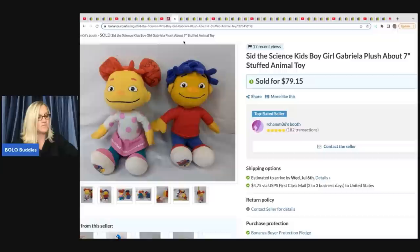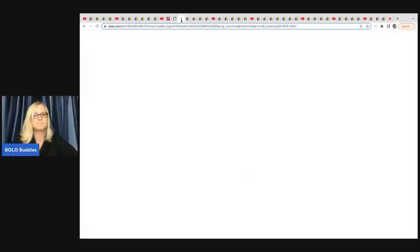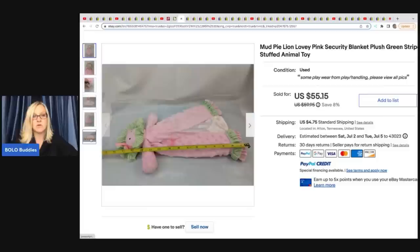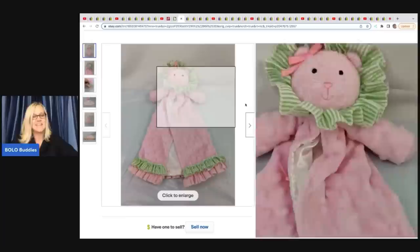She also sold these Sid the Science Kids boy and girl Gabriela plush, about seven inches, from the Goodwill Bins for $79.15 plus shipping. This is a lovey — a Mud Pie lion lovey pink security blanket. Anytime I find loveys I pick them up — they range from bread and butter to big money, some going for over $100. People lose these or they get damaged and the kid needs a replacement, so they turn to eBay. This one sold for $55.15 and she got it at a pop-up consignment shop for $3.